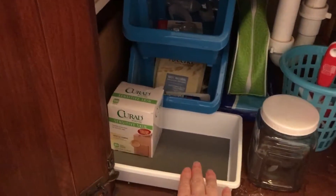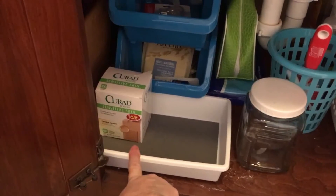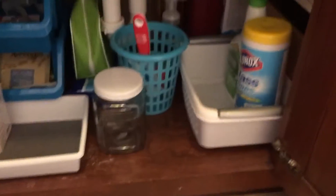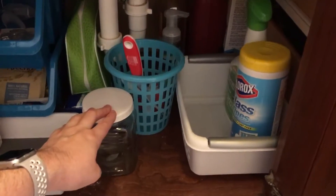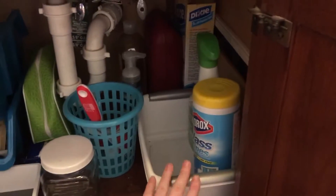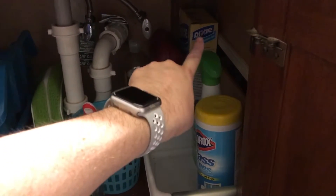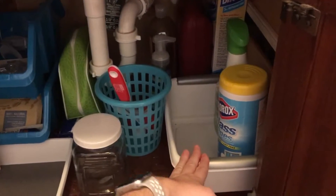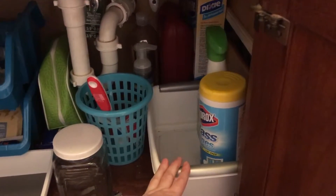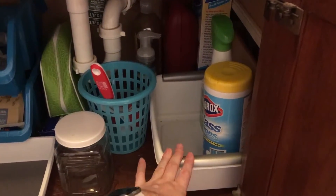I put a bin we already had in front to keep things from sliding around. In here we have an extra box of band-aids. This glass jar is going to hold q-tips. We also have the toilet bowl brush, cleaners, extra soaps, the wall trimmer, and Dixie cups in the back. There'll also be toilet bowl cleaner and some counter wipes in here once I get some purchased.